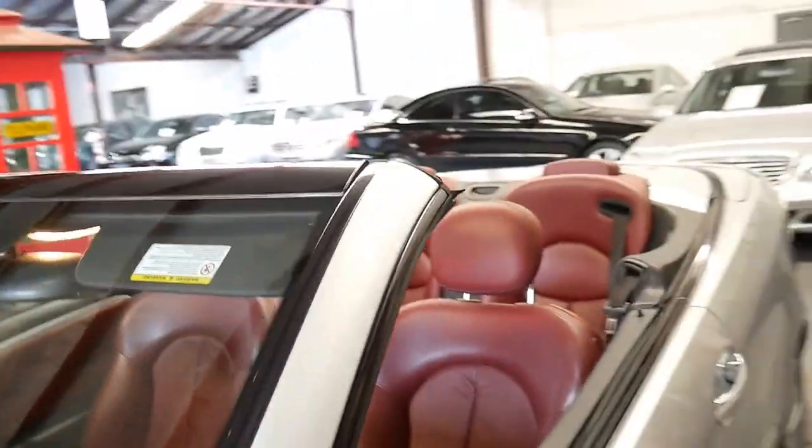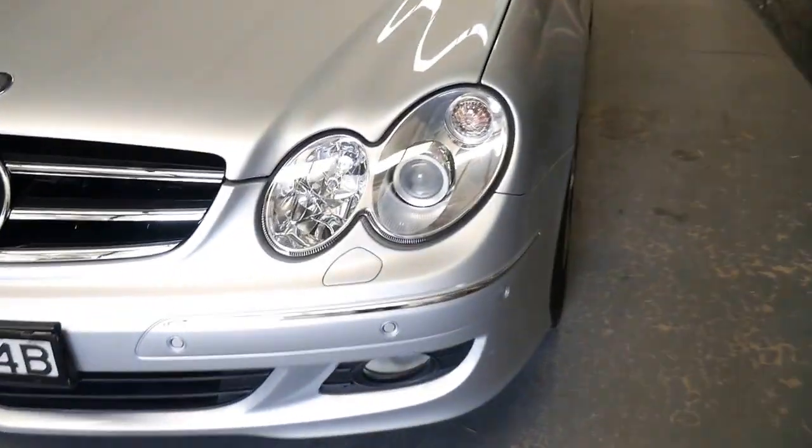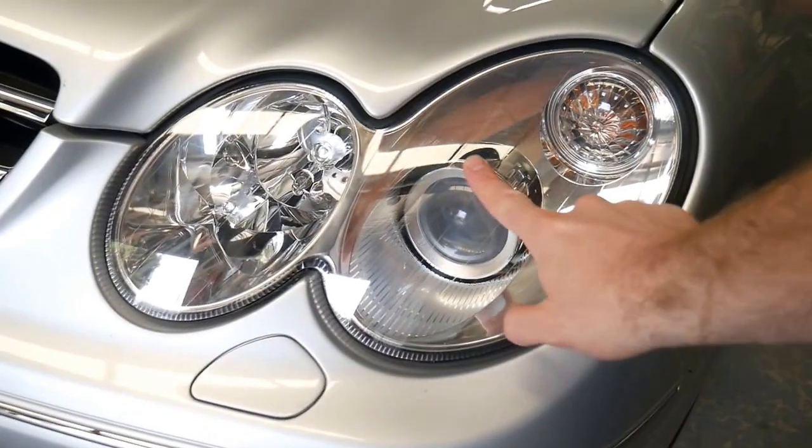I'll open up the bonnet — even under the bonnet it looks good. You can tell if they've got the xenon headlights because it's got that little circular bulb there.